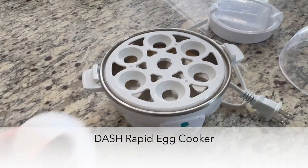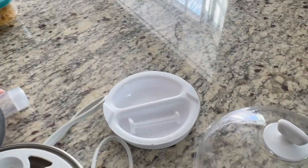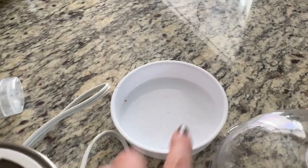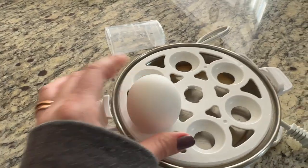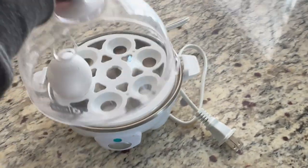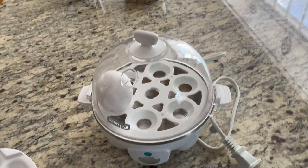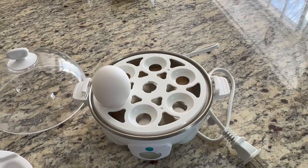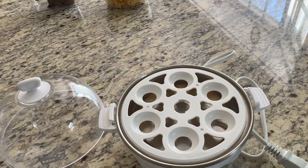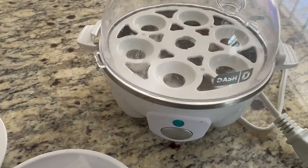The next item I use constantly is this Dash egg cooker. You can boil, soft boil, poach, scramble, and make omelets all with this device. It has dishes for poaching, scrambled eggs or omelets, and just a regular soft or hard-boiled egg. It comes with a little measuring cup so you know how much water to add — it basically steams the eggs at a high temperature. It cooks in half the time of boiling an egg and there's no guessing. I have never had a bad boiled egg on this device.